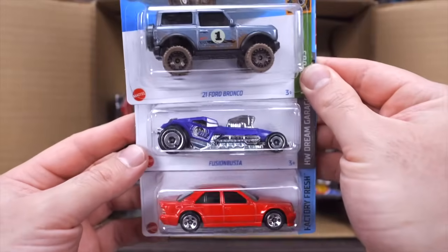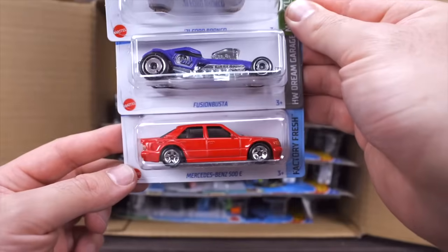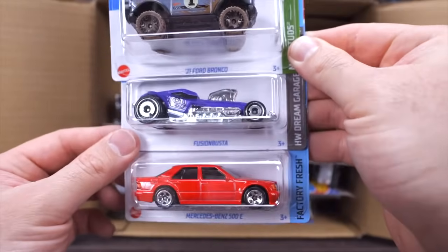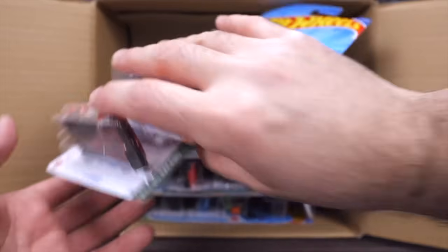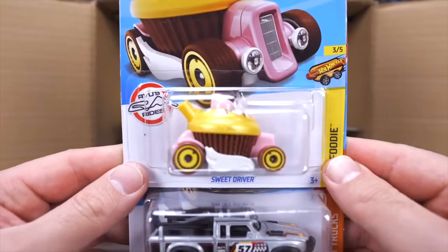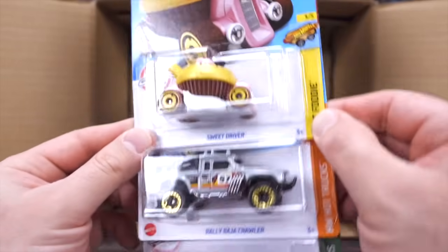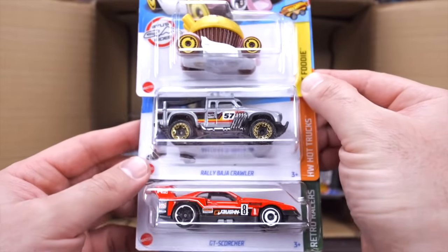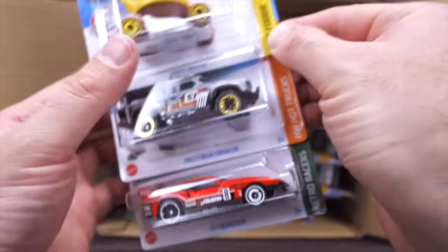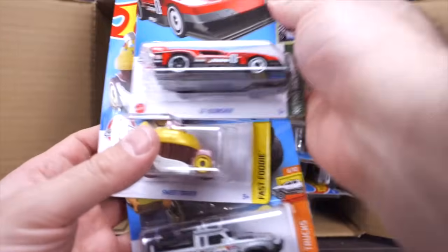We've got the Fusion Busta in a brand new color and the Mercedes-Benz 500E in red — I'm a big fan of that casting, looking great in red. We do have the Sweet Driver — check that out, it is a cupcake, very interesting new casting. We've got the Rally Baja Crawler and the GT Scorcher in a nice new color.